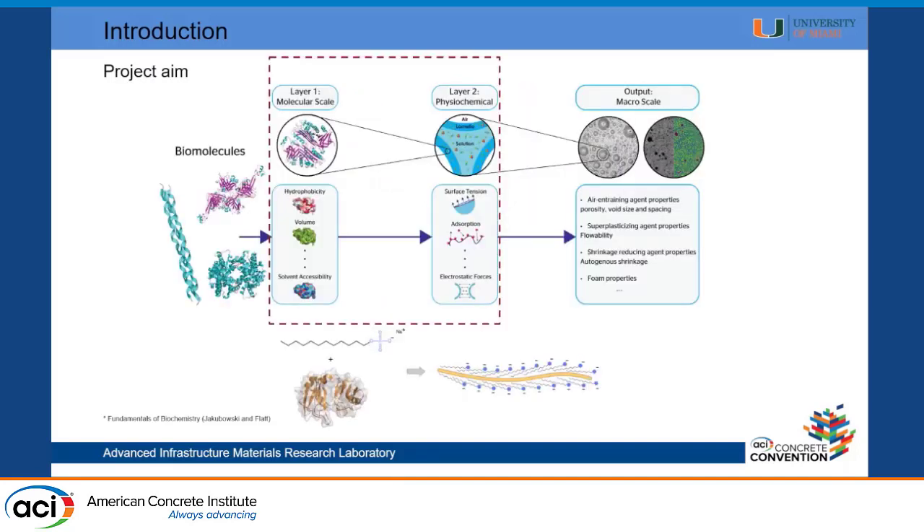This is a schematic of our entire project. We take these biomolecules — in this talk I'm focusing only on proteins. We look at their molecular-scale properties like hydrophobicity and volume. We test these properties in solution as physicochemical properties — things like surface tension, absorption isotherms to different interfaces, and repulsive forces. At the end, we look at them at the macro scale in concrete to see what properties they give us, such as superplasticizing effects or air-entraining effects. In this talk I'm specifically focusing on the molecular and physicochemical layers.